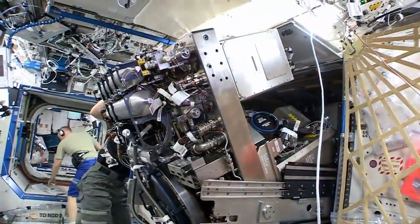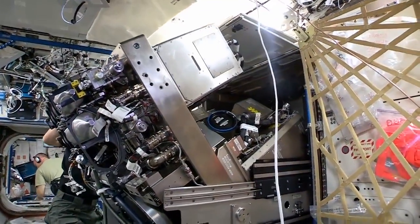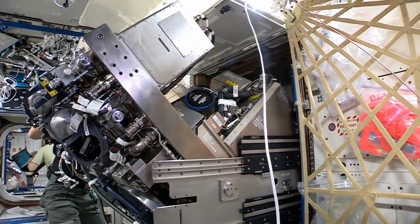Anything you have in your home — your air conditioning system, whatever it might be — over time, something wears out, a part wears out, and you've got to call the guy to come fix it. Well, we don't call anybody. We have to fix it ourselves. That is a major part of living in space, just like living here on Earth.